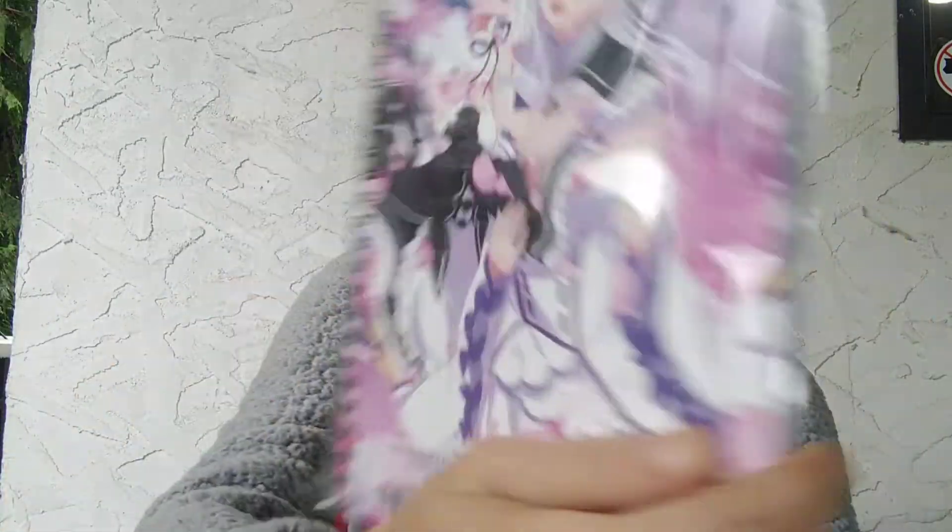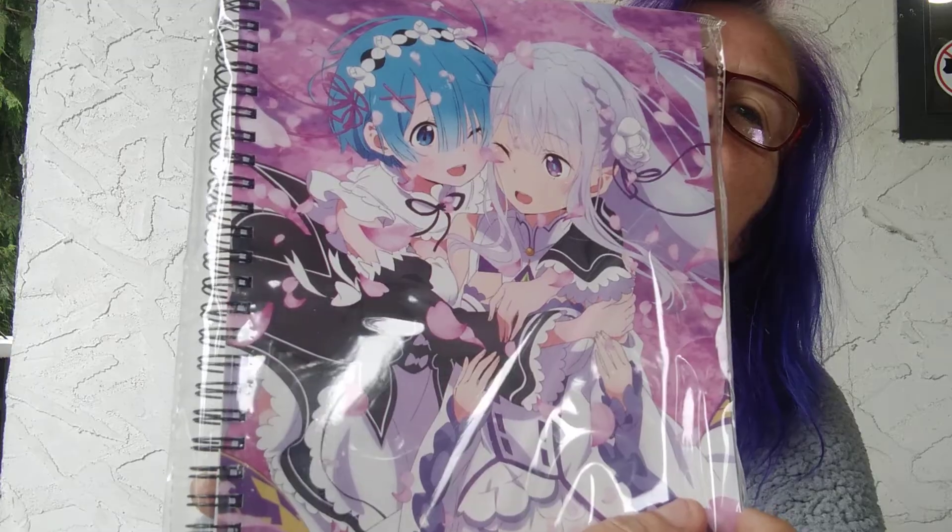Anyways, let's open this up and see what I got. For $40, let's see what's in the ReZero bag. First up, I have a notebook — really nice notebook. I love it. I love notebooks, so that's good.